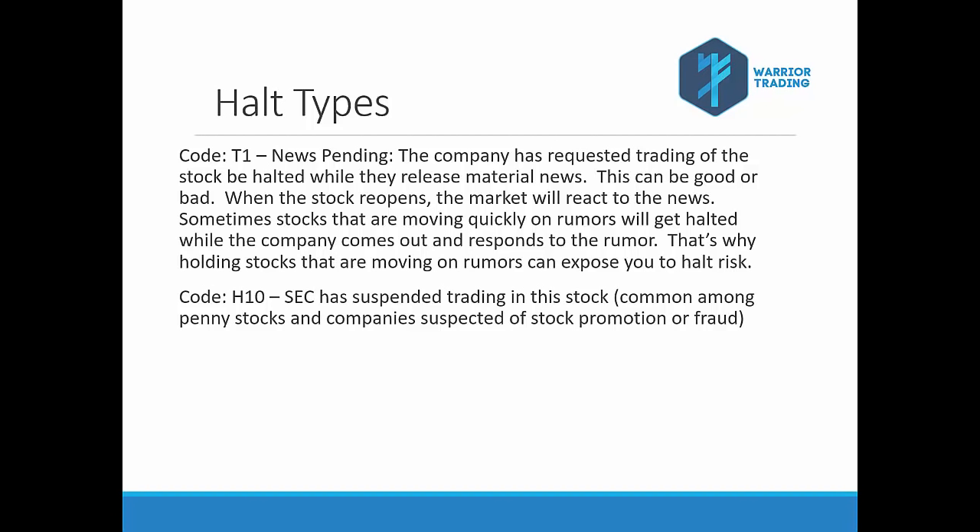The good news is this type of halt doesn't really affect me because I don't trade penny stocks and I'm a big advocate of not trading them. I instead trade stocks usually between about a dollar fifty and ten dollars a share. Halted pending news and halted on SEC investigation are two halts we see fairly regularly, but they're easy to avoid — don't trade penny stocks and be careful trading stocks running on rumors.